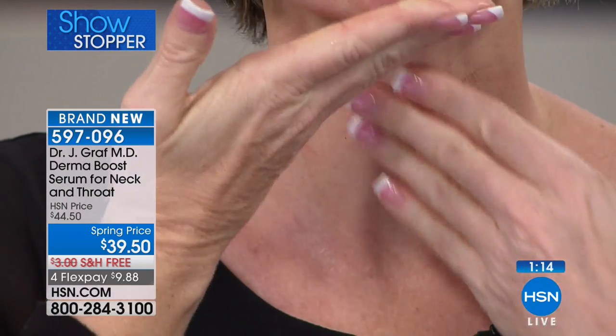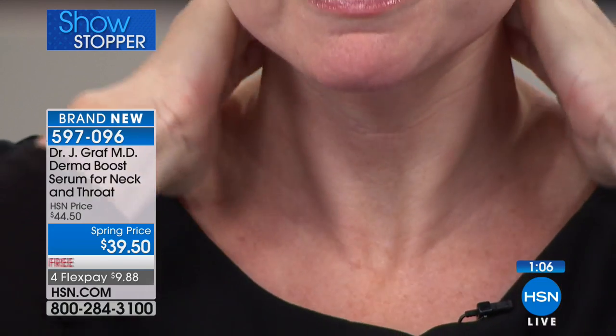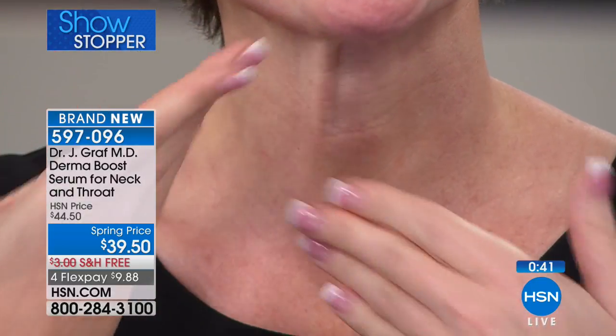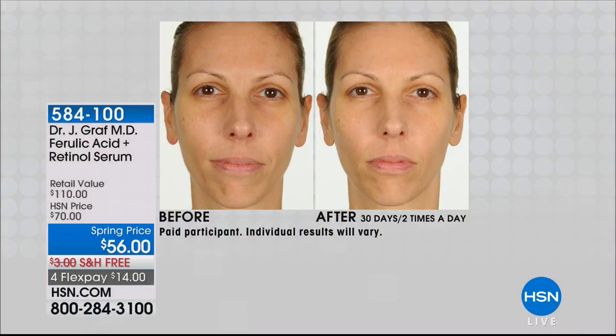The time is going to pass anyway — you can either look better three weeks from now or have the same look. If you've got that crepiness on the neck and décolleté, it's hard to treat. The serum goes on silky smooth and you can almost feel it working. Jane is a flight attendant exposed to the worst recirculating air — and she's noticed a huge difference. Say goodbye to your turtlenecks in the summer. This is a world launch: a serum specifically targeted for that area.